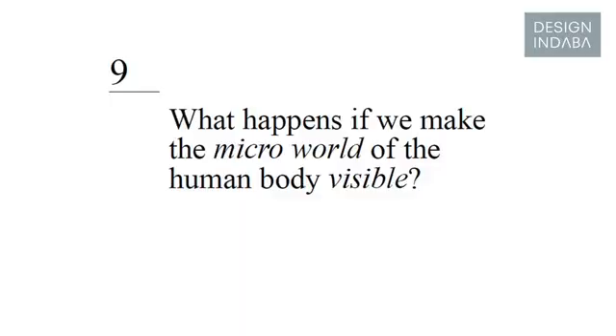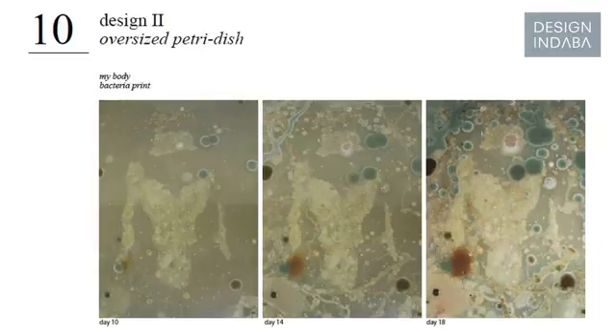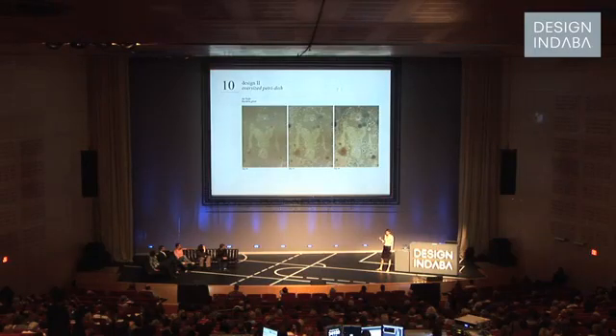So my next question arose: what happens if we make the micro world of our human body perceivable? Out of that came my second design — and this is actually a part of my body growing. For me it was very strange to see my body growing actually separated from my living organism, and it made me think a lot about our body awareness.